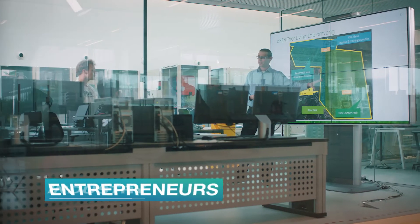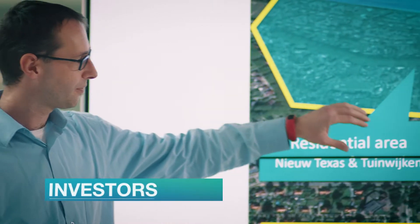An ecosystem that brings together industry, entrepreneurs, investors, researchers, end-users, citizens and governments.